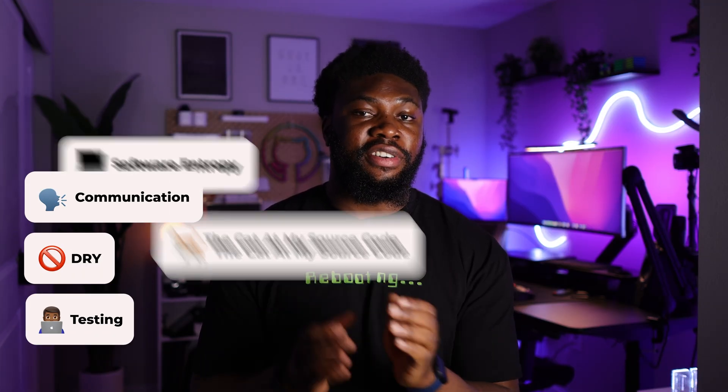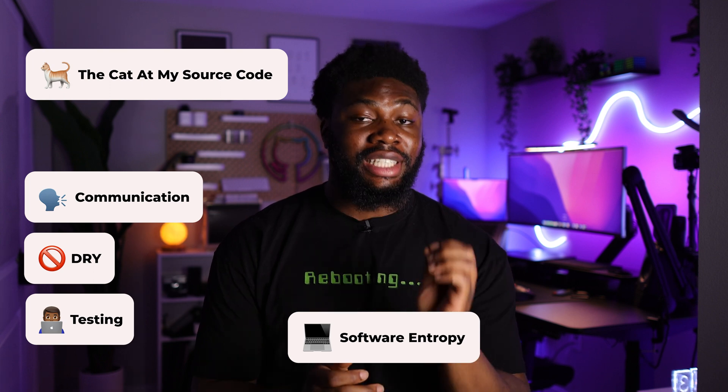The next lesson that stood out to me was the idea of software entropy. For this lesson, the authors compared a code base to a building. Researchers in crime and urban decay discovered that the difference between a well-kept intact building and a smashed abandoned building is a broken window. Once the window is left unrepaired for a substantial amount of time, it instills a sense of abandonment for the inhabitants, showing that the people who own the building do not care about it. Another window gets broken and soon the building deteriorates.